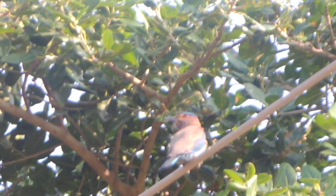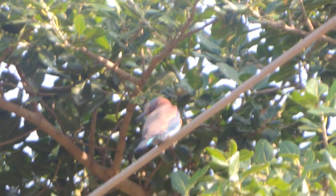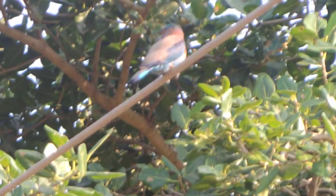In India, the Indian Roller is called 'neelkanth' by the locals. The Indian Roller has been listed as Least Concern by the IUCN Red List.